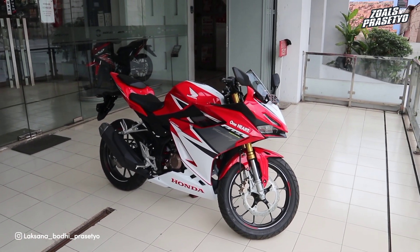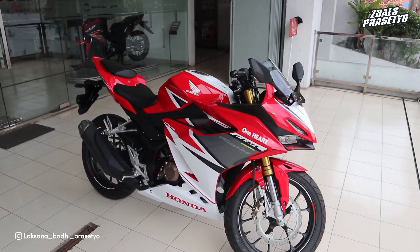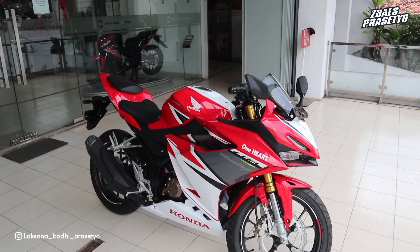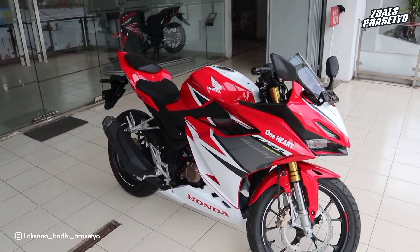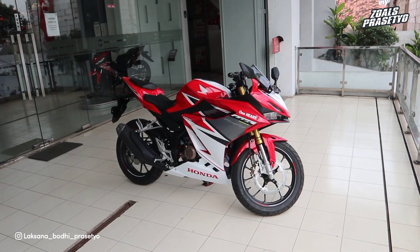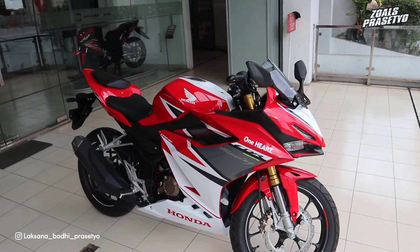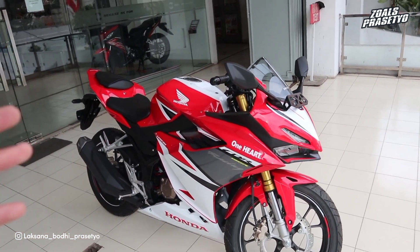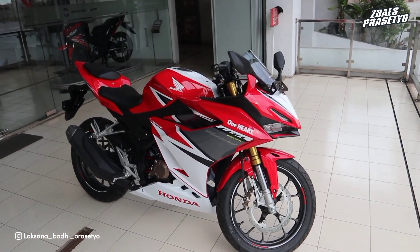Halo kawan-kawan semuanya, kembali lagi bersama saya Laksana Bodhi Prasetyo. Di video kali ini saya akan mereview Honda CBR150R versi 2022, tipe standar warna Racing Red. Mungkin beberapa dari kalian penasaran melihat tampilan Honda CBR150R di generasi 2022 seperti apa. Jadi penampakannya seperti ini. Tidak ada perubahan jika kita membandingkan dengan versi 2021 nya, karena memang update nya sendiri itu masih dekat - CBR ini diperbarui di tahun 2021.